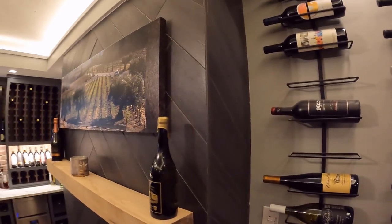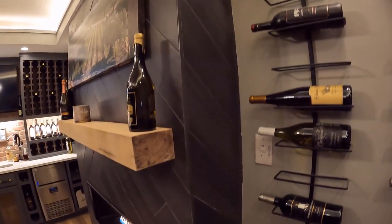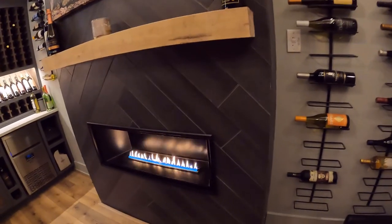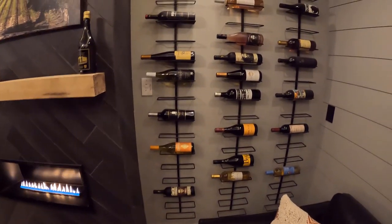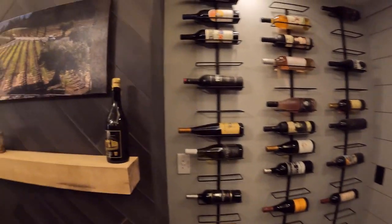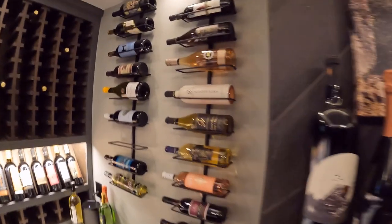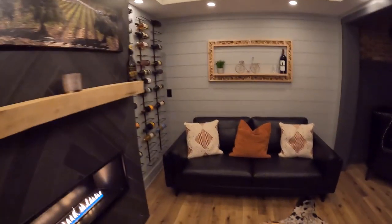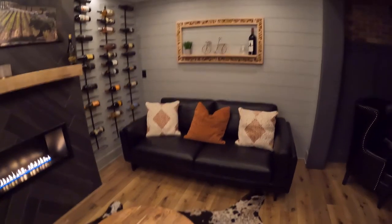The tile on the fireplace is probably one of the most difficult projects I've ever done, mainly because of the angle. It turned out looking great but I spent three days tiling that fireplace — it probably shouldn't have taken more than a couple of hours. I tried to talk my wife into going vertical with the tile and she wouldn't budge, so I got stuck putting a diagonal herringbone pattern on it.